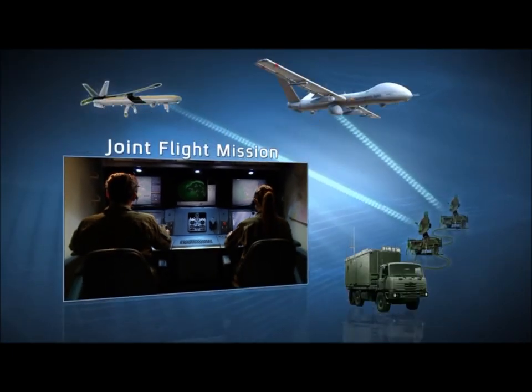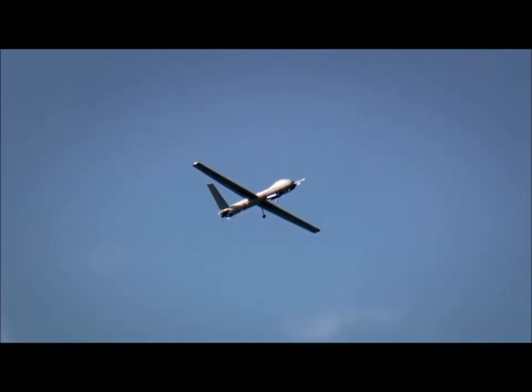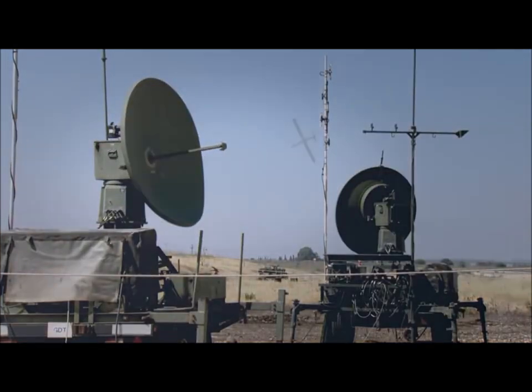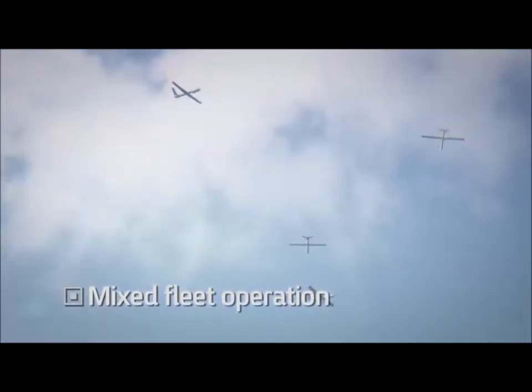The Hermes GCS offers the unique capability to perform joint flight missions, simultaneously operating two air vehicles from a single ground station using two discrete data links. This unique capability enables unmatched operational flexibility in managing the Hermes fleet.